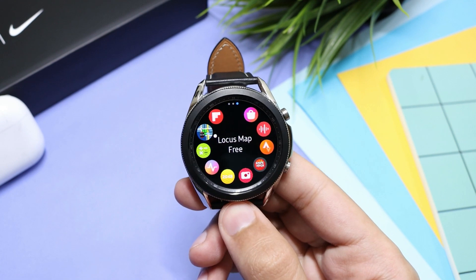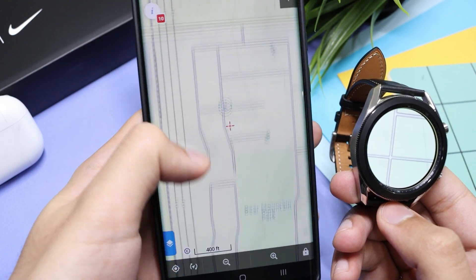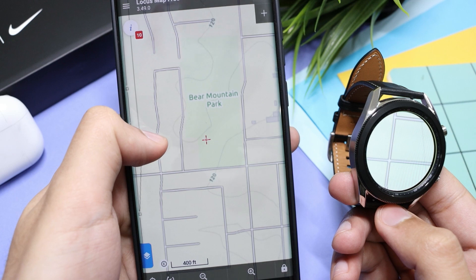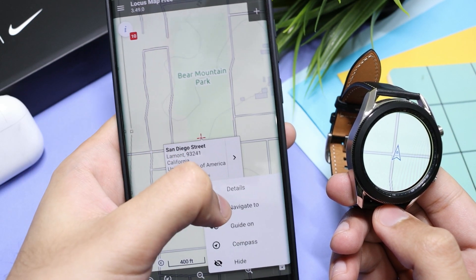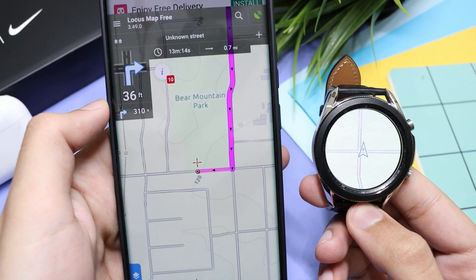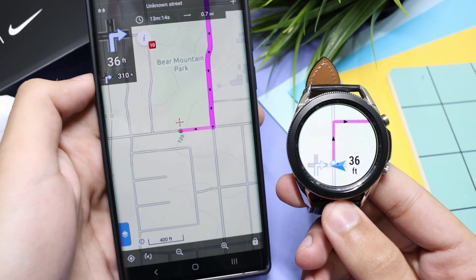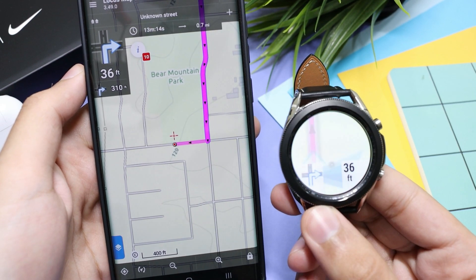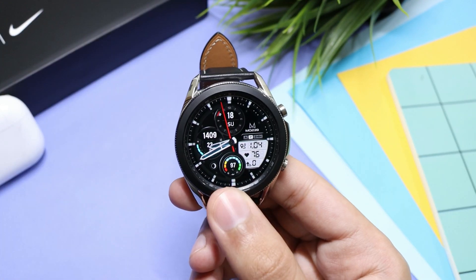Moving on to the next application, it is Locus Map Free. It is a handy application to see turn-by-turn navigation and routes on your watch. Simply choose the location where you want to go — you can also search the location by clicking the search icon at the top. For example, I'm going to go to this park: long press here and click 'navigate to here.' You'll see a bunch of transportation methods; I will choose 'via walk.' Now you can start the navigation on your watch — it will show you when to take a turn after a certain distance, and you don't have to pull out your phone during the walk.